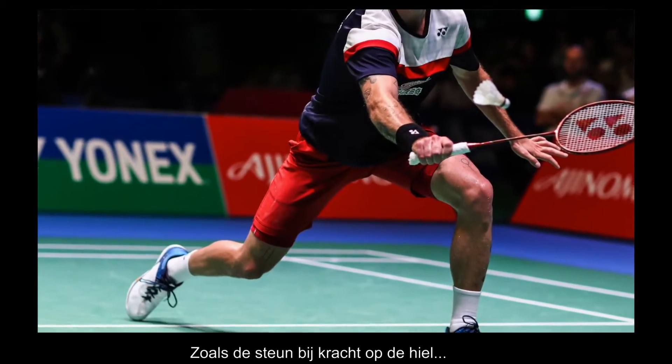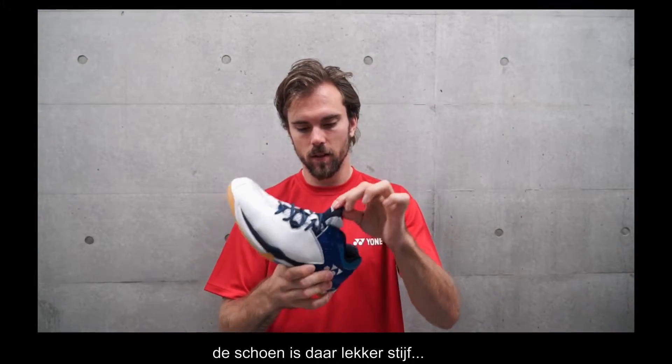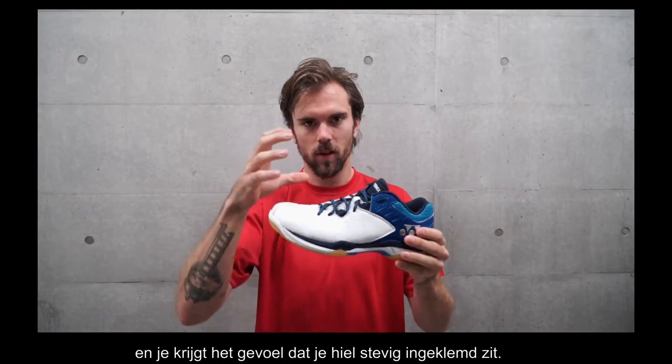Very good cushion. I like the heel part a lot. It's kind of stiff and you get this feeling of a solid heel.